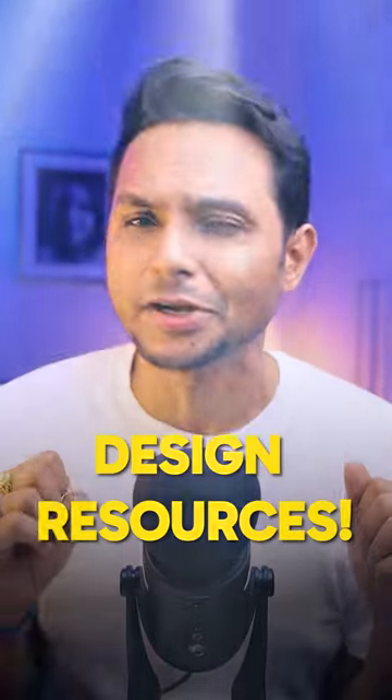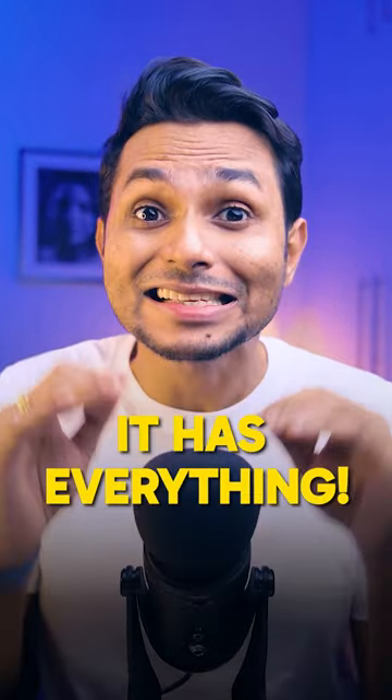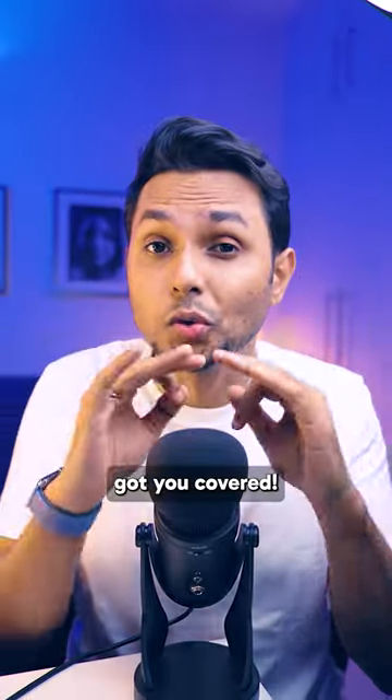This is the god of all design resources. Design tools, roadmaps, icons, illustrations, Figma plugins, mockups — it has everything. Whether you're a graphic designer or a UX designer, designhacks.online got you covered.